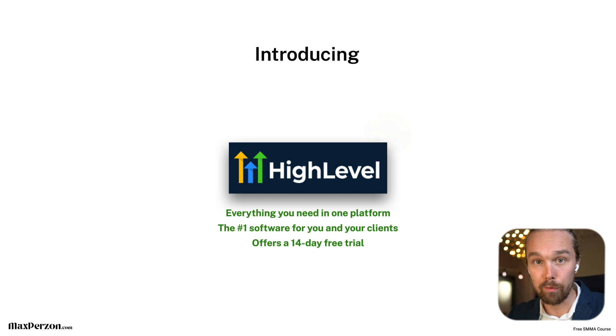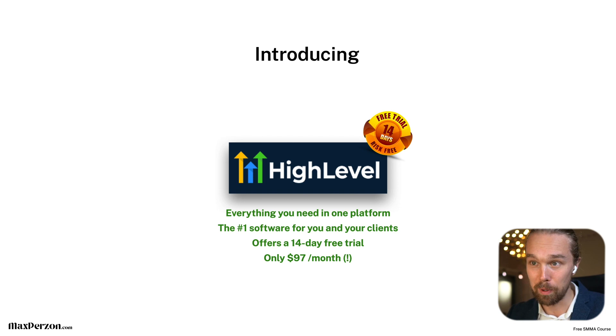They offer a 14-day free trial, which is super cool. And it only costs $97 per month. For that, you get the website, the funnel builder, the CRM, the marketing automation, email marketing automation, SMS text, and tracking — all of that for $97 per month. You can't start an agency for cheaper than $97 per month. It's a complete game changer.